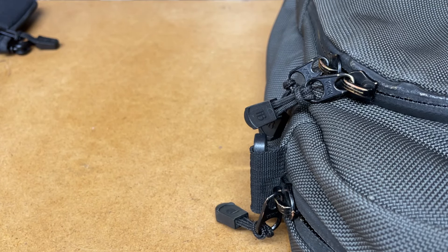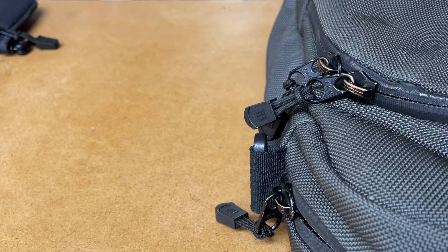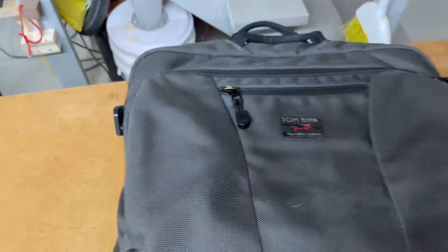Hey everybody, this is Everyday Commentary. I was working on an article and I thought this would make a great video, so let's talk about it. This is my full EDC — everything I carry on a daily basis. First, I use this — this is the Cadet by Tom Bihn.